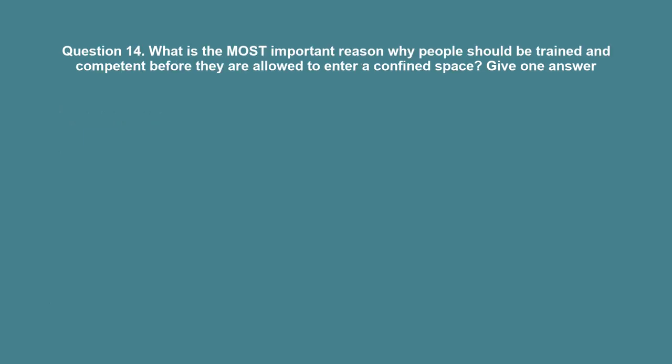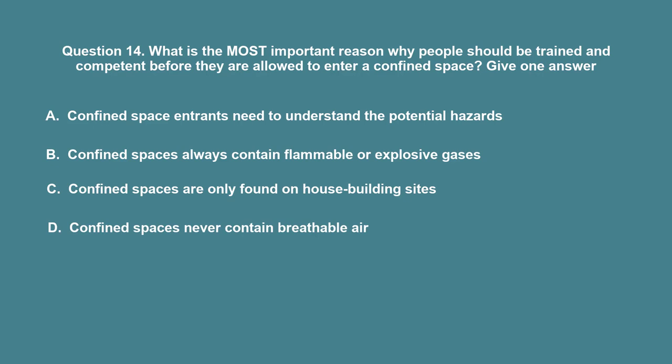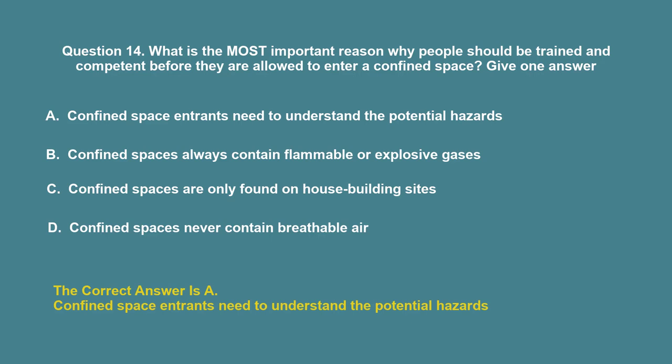Question 14: What is the most important reason why people should be trained and competent before they are allowed to enter a confined space? A. Confined space entrants need to understand the potential hazards. B. Confined spaces always contain flammable or explosive gases. C. Confined spaces are only found on house building sites. D. Confined spaces never contain breathable air. The correct answer is A: Confined space entrants need to understand the potential hazards.